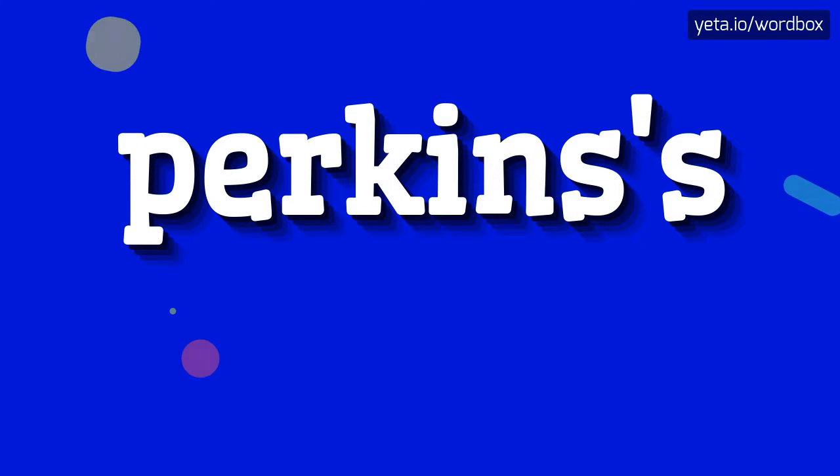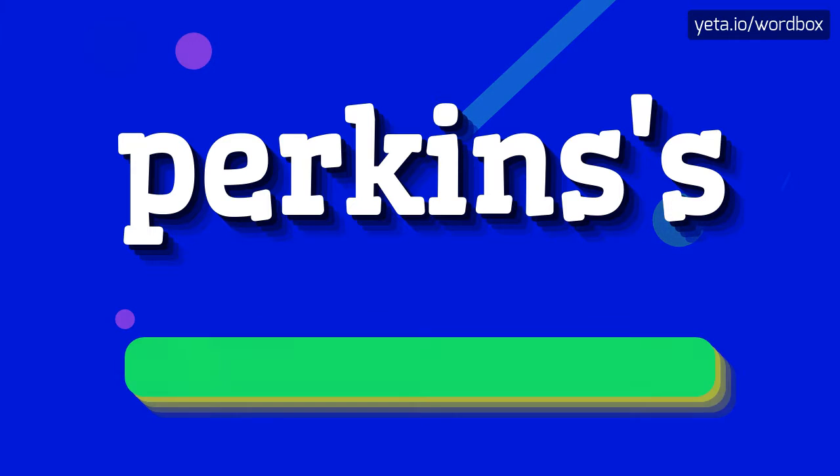Hello. Thanks for clicking my video. Right now I will show you how to pronounce this word. So let's start.